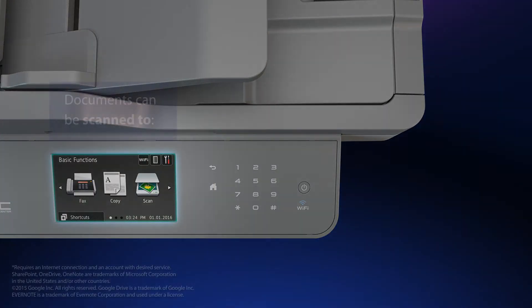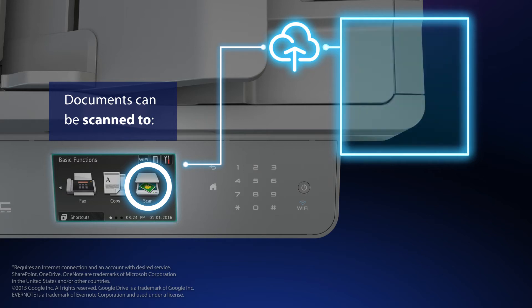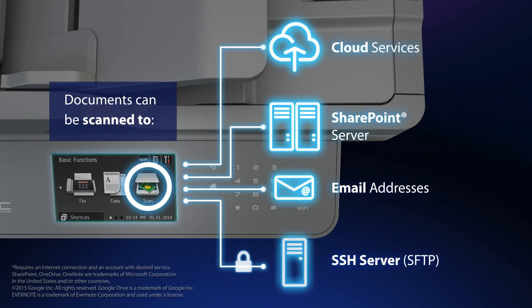Scanned documents can be sent to a variety of destinations, including popular business cloud services, SharePoint, email addresses, SSH server, SFTP, and more.